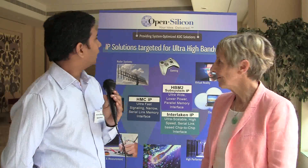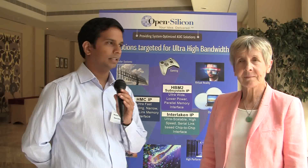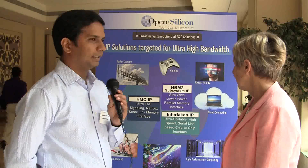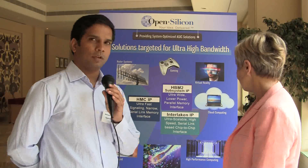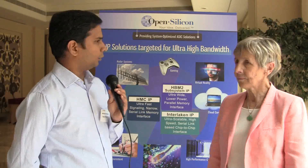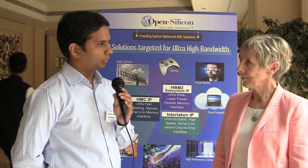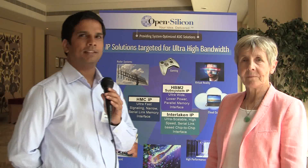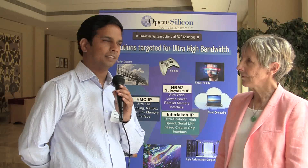Right now we are developing an HBM5 IP — that's the first hard IP that OpenSilicon is developing — and we recently taped that out in 16nm in January. We are really proud of that and looking forward to the silicon. This is our own IP, the first hard IP that OpenSilicon possesses, including the controller as well as the PHY.